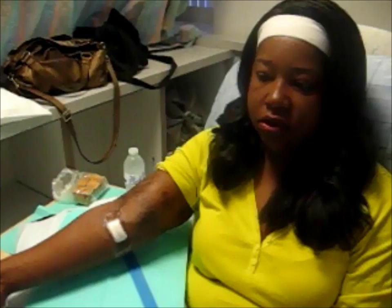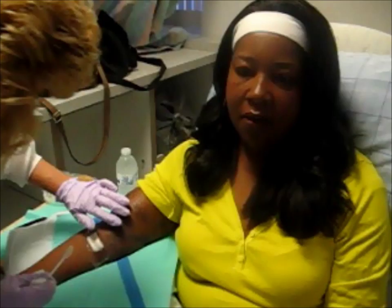Sometimes what they'll do is they'll inject our arm with lidocaine to numb it before they put the needles in. And the needles come in different sizes from 16 to 20 gauge, which is the biggest size.